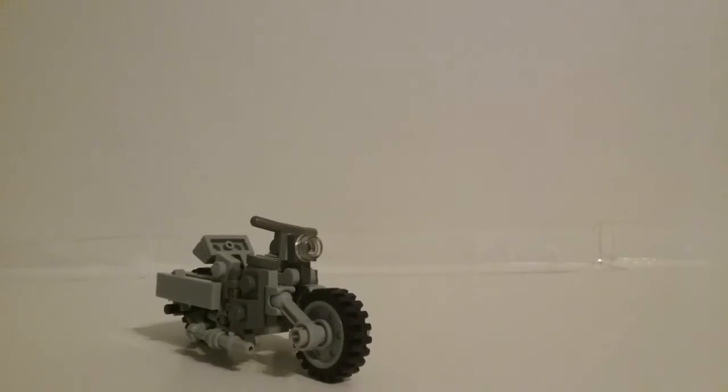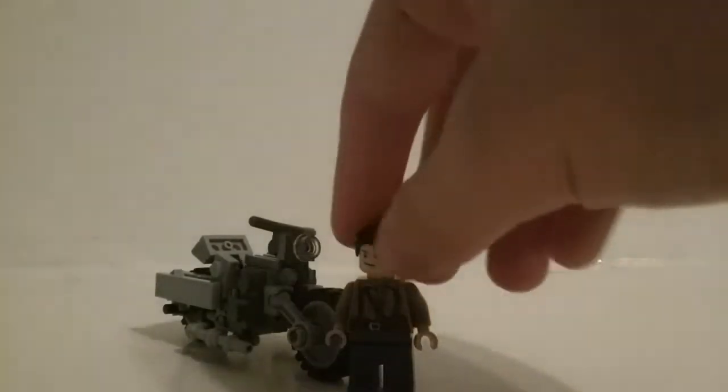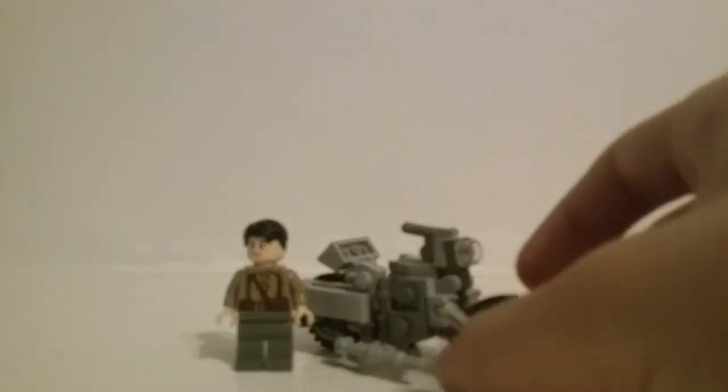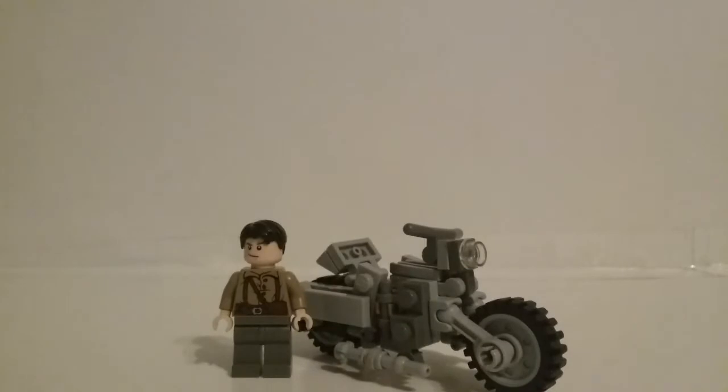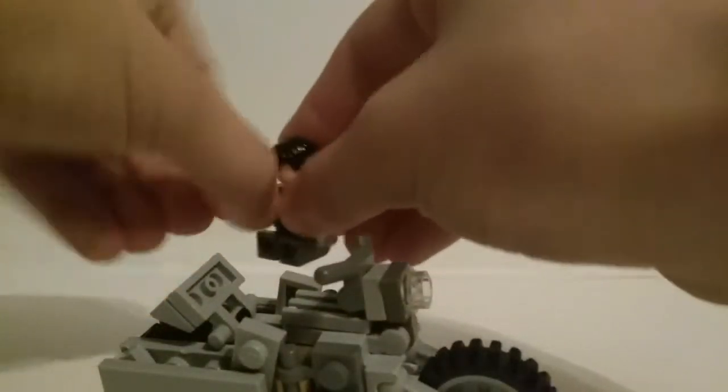My biggest challenge for this Transformer was definitely keeping it small. You'll see next to a minifigure, it is still a pretty big bike, considering it's like as tall as a car. But as I'm sure most of you know, brick-built motorcycles are not the easiest thing. The fact that I had to make a transformation just made it all the harder. You'll see there is a little seat in there, so the minifigure can sit in the motorcycle quite easily.